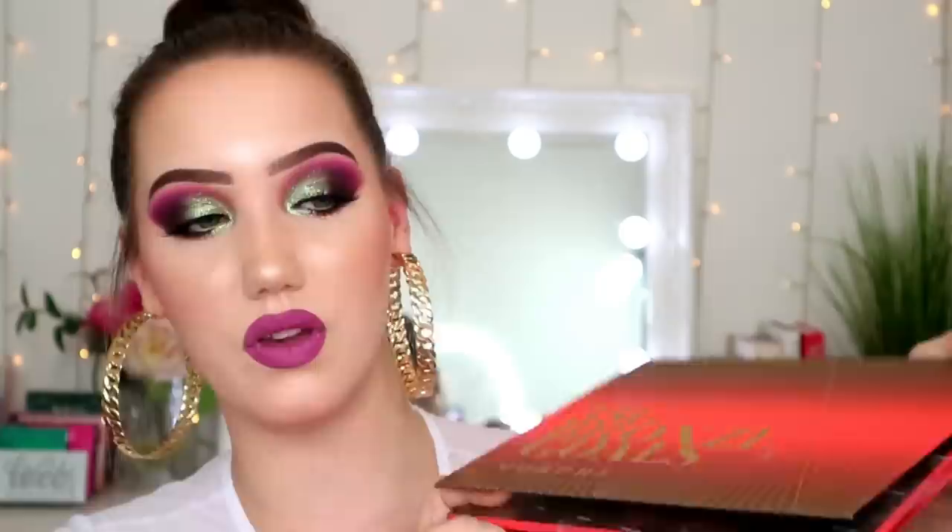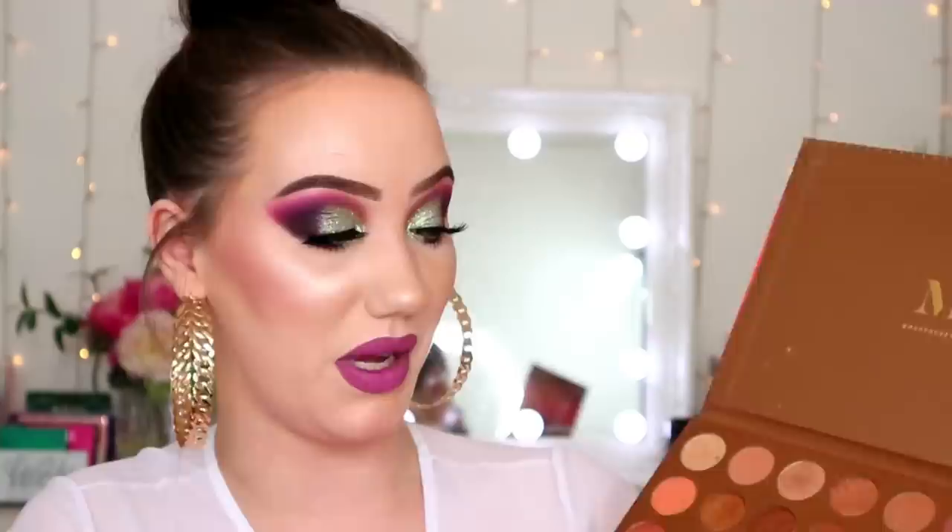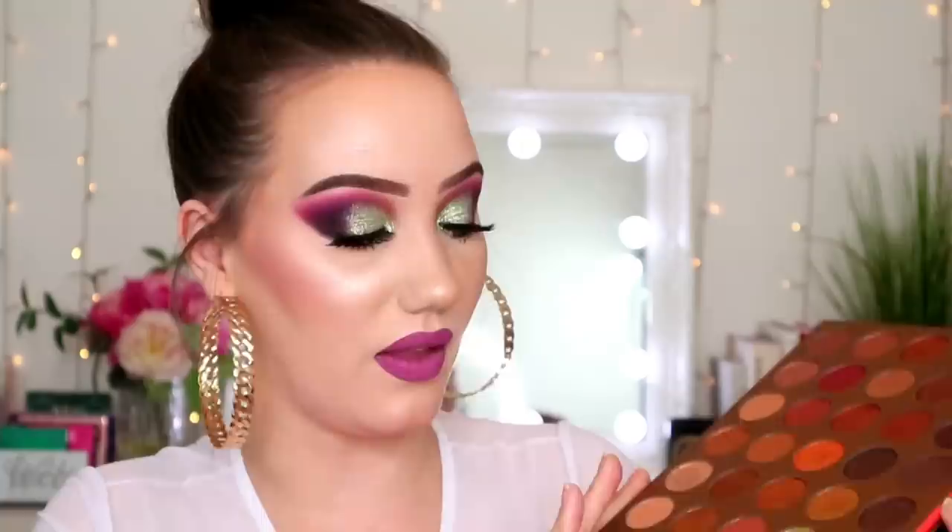The next palette wasn't too expensive, thankfully not in the league of Jeffree Star, but I absolutely hated it. I'll link my review in the description below. This is from a brand I generally like — it's a cheaper brand — and it is the Morphe 35G Bronze Goals. I thought this palette was pretty terrible. I have not reached for it since that video. I did think the matte shades were alright but the shimmers were just pretty lackluster.